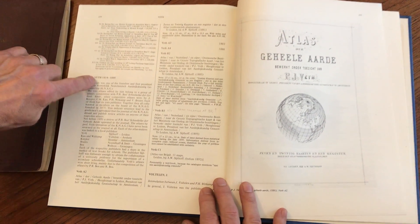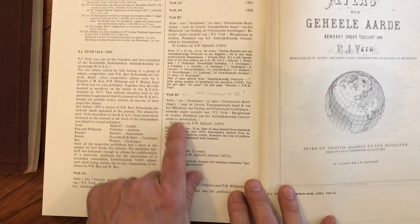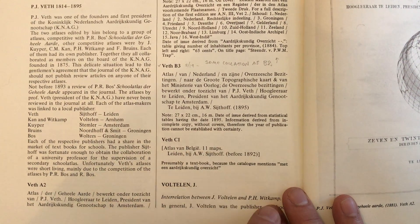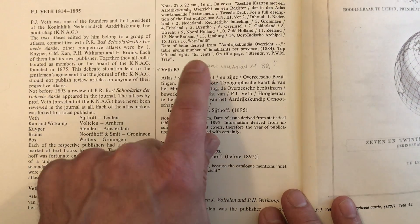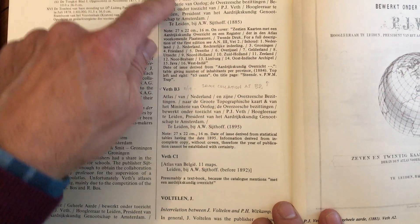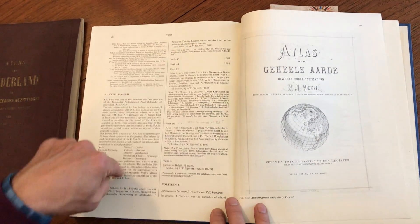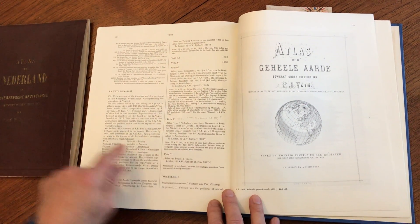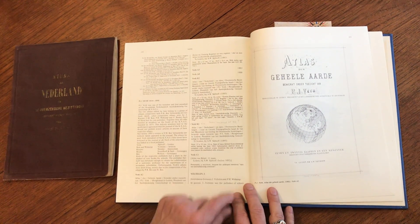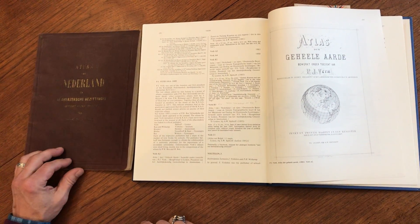Here are the listings for Veth. This particular atlas is listed, but Koeman notes that the copy he examined is incomplete and without covers. The collation corresponds to this one, though this is a different imprint. The point is that this atlas was known to Koeman only as an incomplete example when he created this cartobibliography, but he does date it circa 1895.